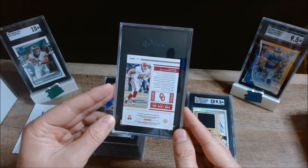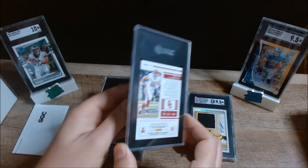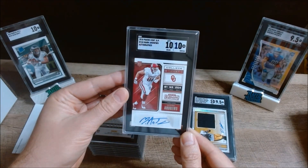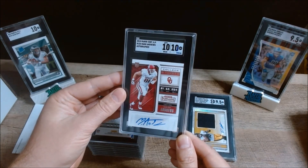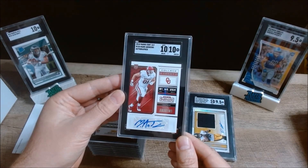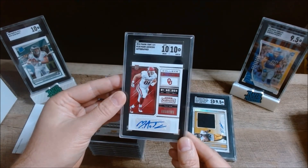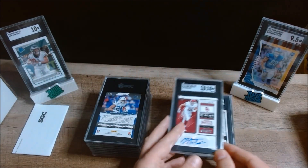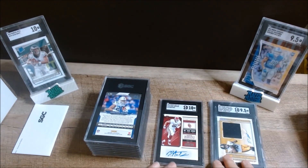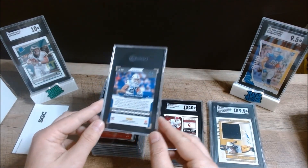It's a 10 — excellent! I wasn't sure about the auto getting a 10, but I'll take it. It looks like it's all there; it's just an unusual auto. Mark Andrews is arguably the second best tight end in the league right now — maybe on his way to eclipsing Kelce. Good card, great grade.